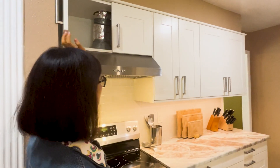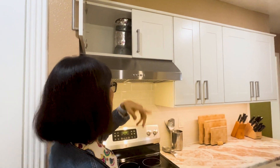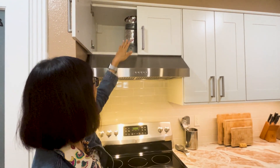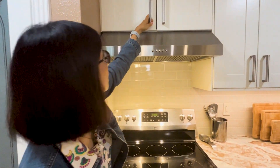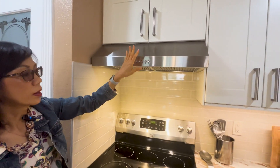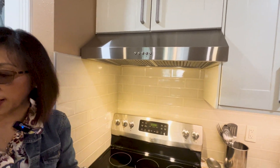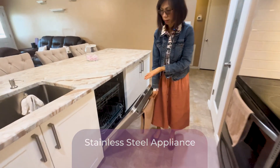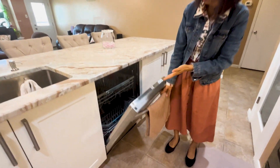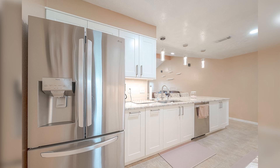The ventilation is going to the outside — it's not just circulating inside, it actually vents outside. This is heavy-duty work. Also, stainless steel appliances are brand new — I heard they barely even used them. You know, there's only two people, both of retiring age.